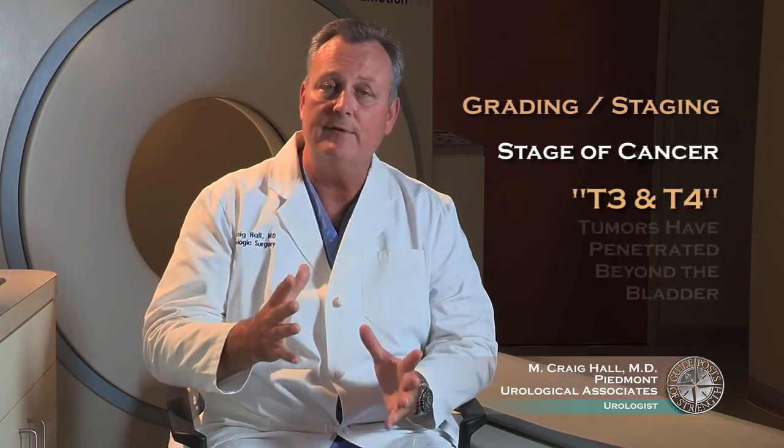Patients with T3 and T4 bladder cancer have cancers that have actually penetrated beyond the bladder. The other important factor in invasive bladder cancers is the status of the regional lymph nodes and whether there's any spread to those areas. That influences treatment options as well as affects the prognosis greatly as well.